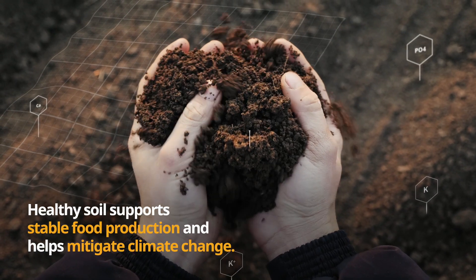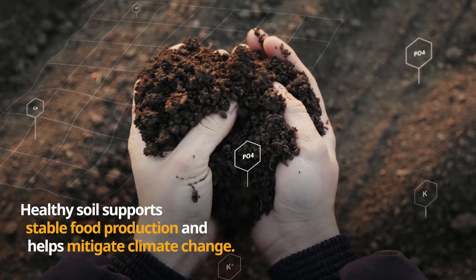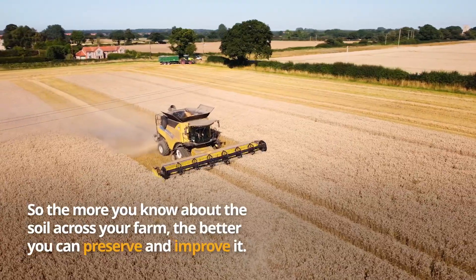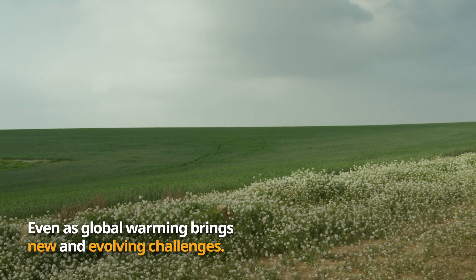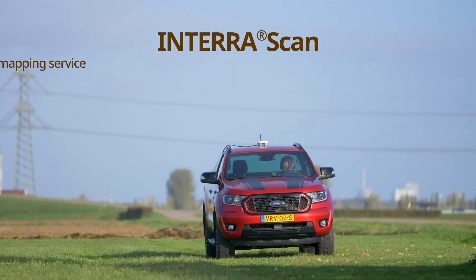Healthy soil supports stable food production and helps mitigate climate change. So the more you know about the soil across your farm, the better you can preserve and improve it, even as global warming brings new and evolving challenges.